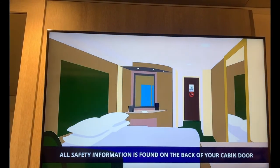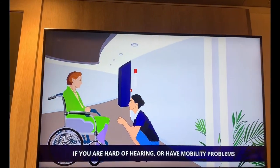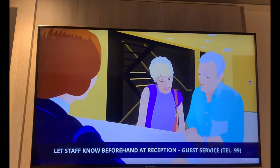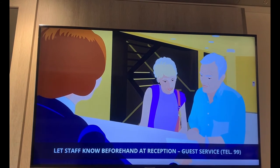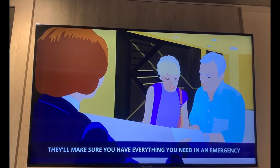All safety information is found on the back of your cabin door. If you're hard of hearing or have mobility problems and need help getting to the assembly station, let staff know beforehand at reception guest services, extension 99. They'll make sure you have everything you need in an emergency.